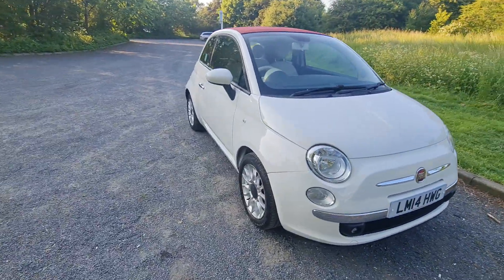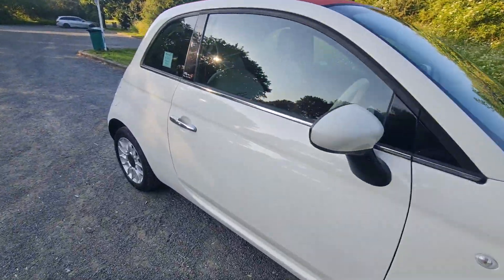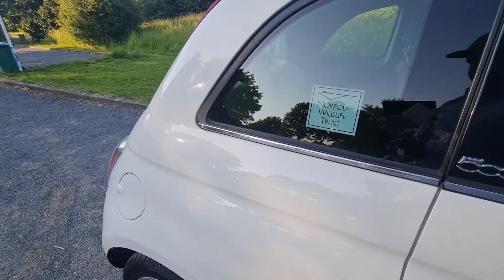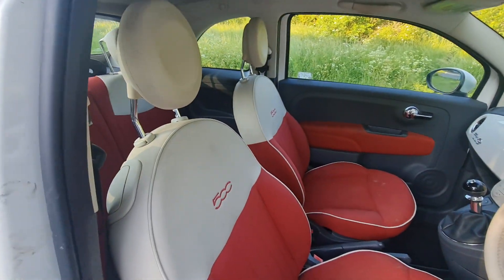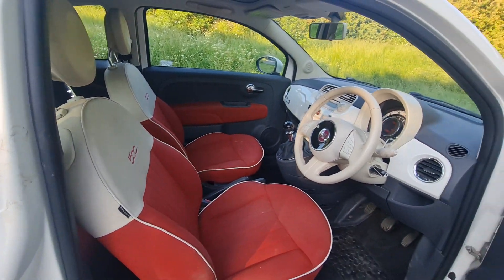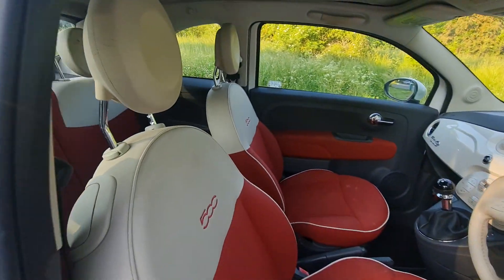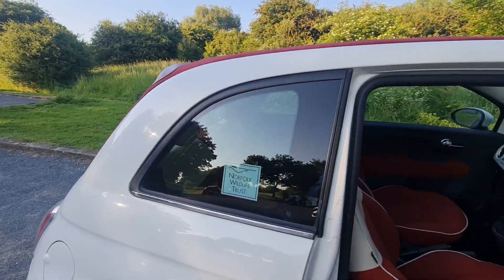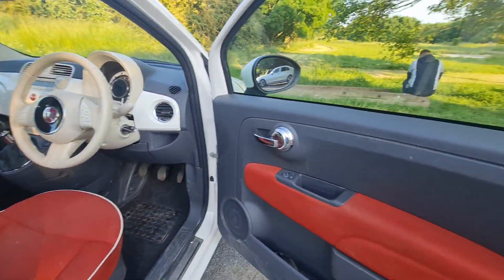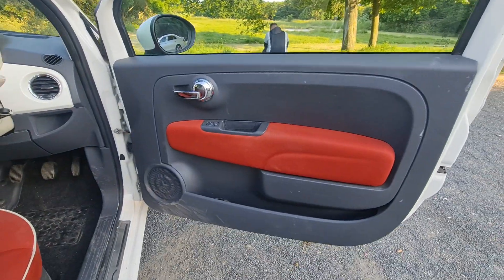Let me show you the interior. The interior is white and red, which gives a really nice look to the car. The roof on the top is red, and inside there's beautiful red design on the doors as well.